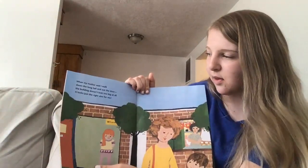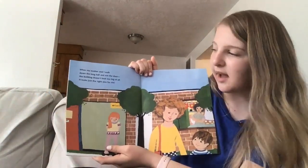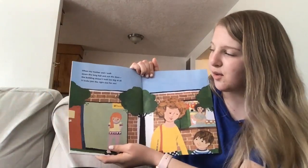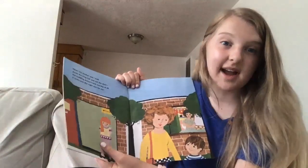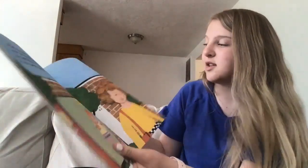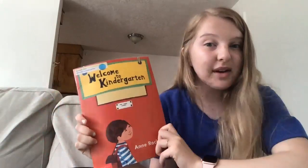When my mother and I walked down the long hall and out the door, the building doesn't look too big at all — it looks just the right size for me. It looks like he's excited to go to kindergarten now because he got to go see what it was like. The end. Thanks, you guys! I hope you liked this book and I hope that you're having a good day. Know that Miss Dory's class loves you and that we miss you, and we're excited for you to get to go to kindergarten.